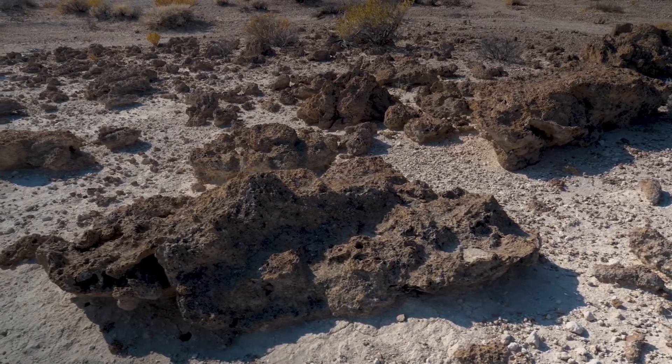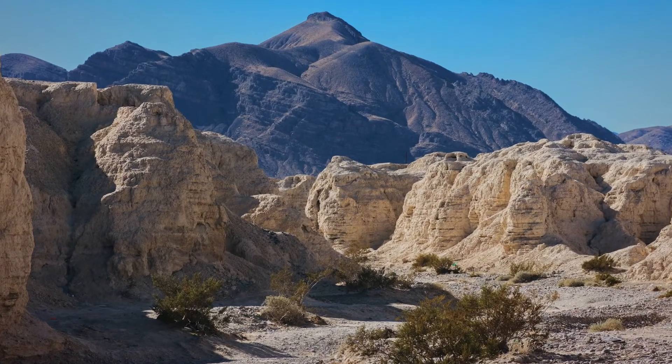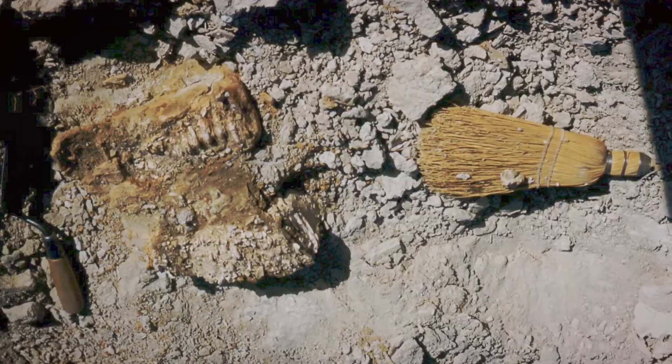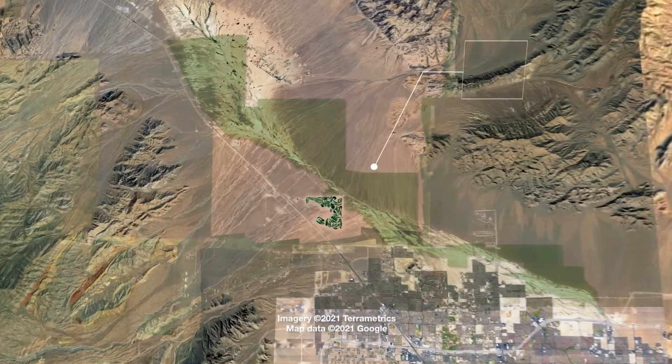Today Tule Springs is a desert, but that wasn't always the case. At several times in the past, this place had a lot of water. That water and associated plant life supported a diverse community of animals whose bones have since been preserved as fossils. And there are a lot of fossils. We caught up with paleontologist Lauren Perry for an introduction to the park.